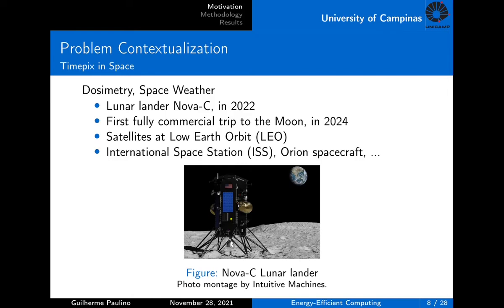Another chip of the same family developed by the collaboration is the TimePix. This one is very often used in space applications like dosimetry and measuring the radiation weather. In 2022, we were planning to send TimePix on a mission to the Moon. The lunar lander module NOVA-C will be sent by NASA and launched by a SpaceX rocket. They expect to conduct in 2024 the first fully commercial crewed trip to the Moon, with TimePix used for base dosimetry. TimePix chips are used in continuous operation externally on satellites in vacuum at low Earth orbit and internally within the International Space Station or the Orion spacecraft. These battery-operated radiation detectors need to have low power consumption, small size and weight, and be resistant to high energy radiation particles.